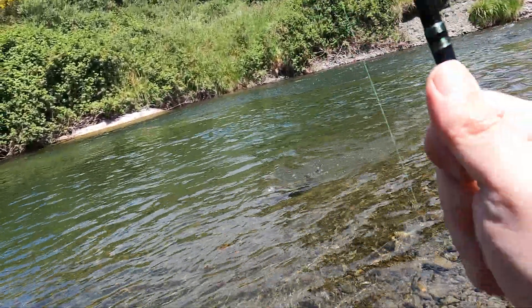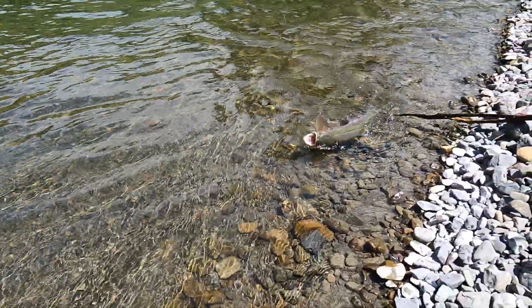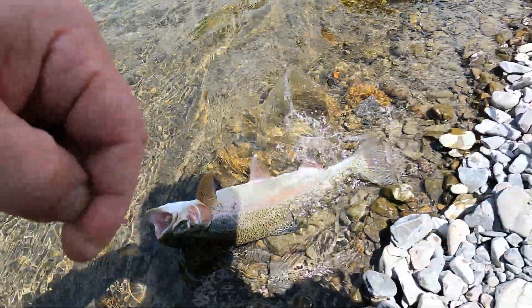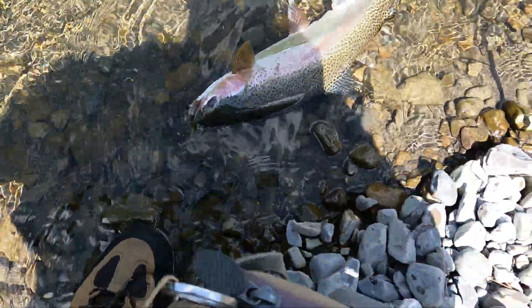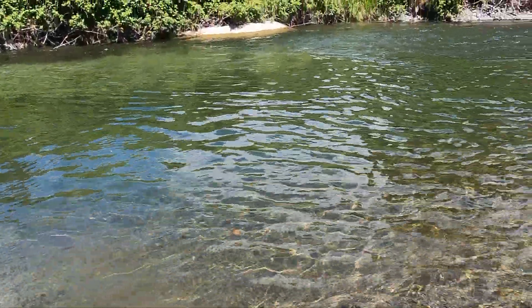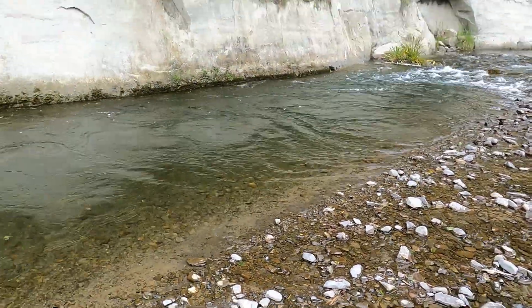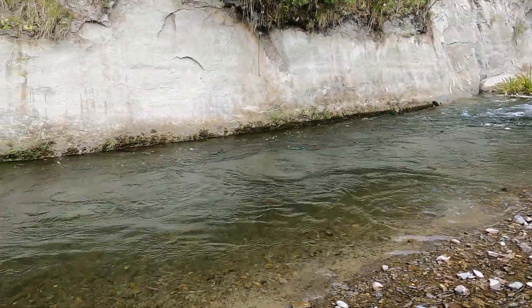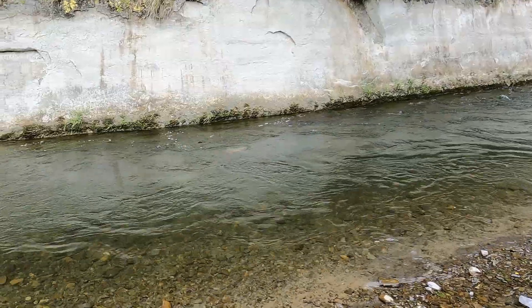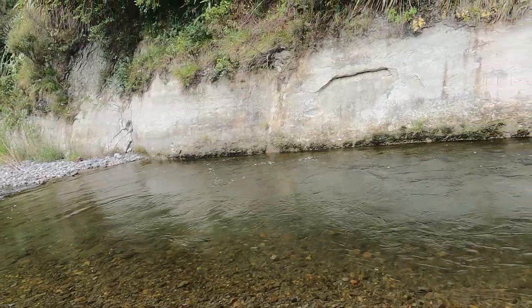Maybe she's bigger than I thought. She's a beautiful fish — really strong. Wow, I'm sorry I missed it. Beautiful fish, like wow. She nearly jumped out of the water, and she is like a red color. Beautiful. Oh, what a day.